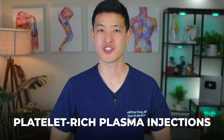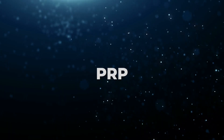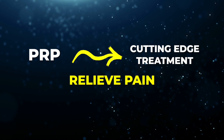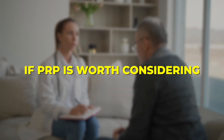Does platelet-rich plasma injections, also known as PRP, actually work for Achilles tendonitis? PRP is widely promoted as a cutting-edge treatment that can relieve pain and improve function, but what does the latest research really say? Today we're diving into a comprehensive meta-analysis to separate fact from fiction and help you understand if PRP is worth considering.